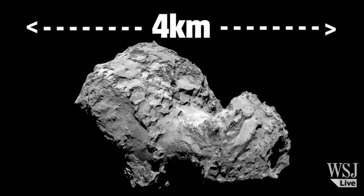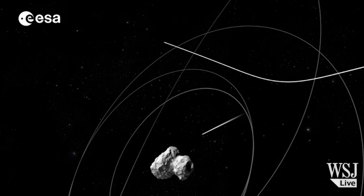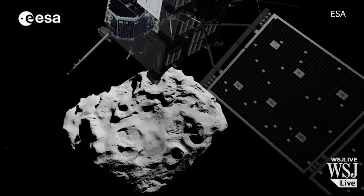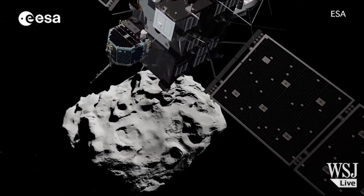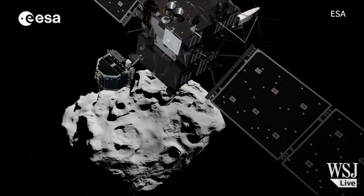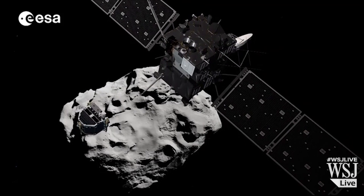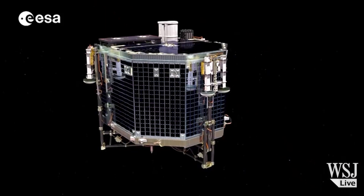The comet is small, about 4 km long, and there's a spacecraft called Rosetta orbiting it. On Wednesday morning, Europe time, Rosetta will maneuver to position itself about 22 km from the comet. It will then eject a robotic probe called Philae, which is about the size of a small fridge.